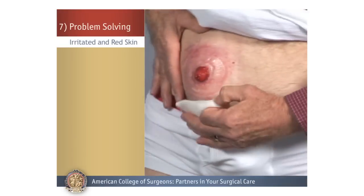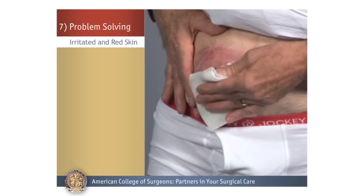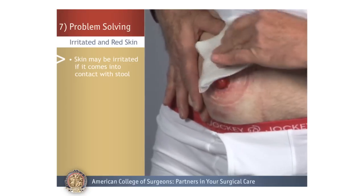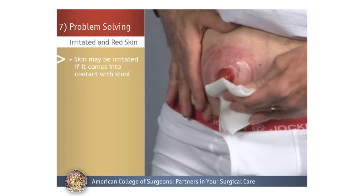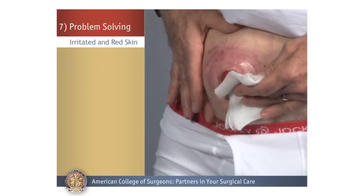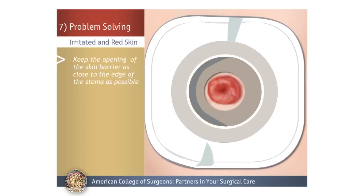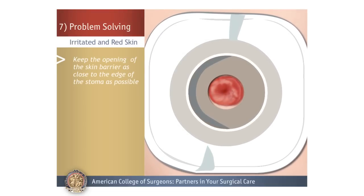Problem Solving. Irritated and Red Skin: The skin around the stoma may become irritated and red if it comes into contact with stool from your ostomy. The best action to prevent this is to keep the opening of the skin barrier as close to the edge of the stoma as possible.